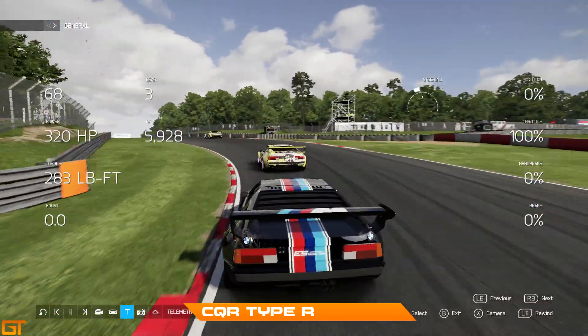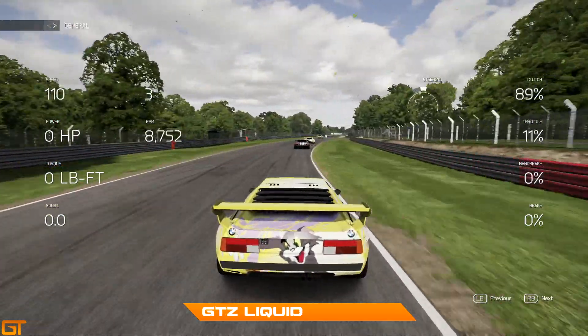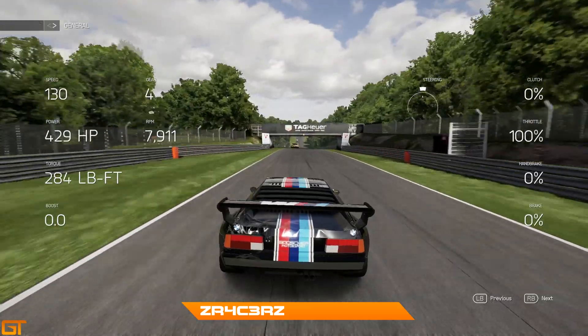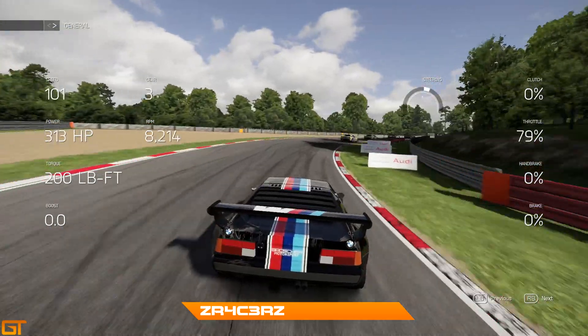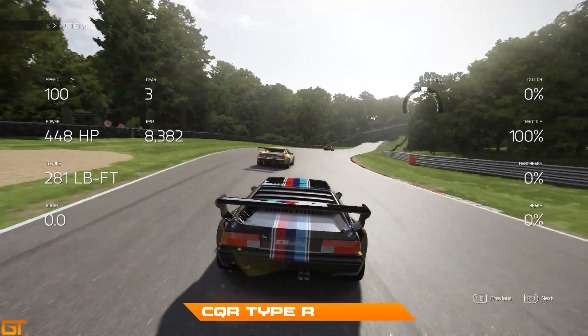Type R doing very well at the initial stages of the race - he did qualify third and has kept third. He did actually make contact with Marple at the first turn but gave that position back. So this is me in fifth looking at the back of Liquid, and then Racer at the back of the pack in tenth, so he's going to have quite a lot of work to do to get into a decent position. And this is Type R again in third place.